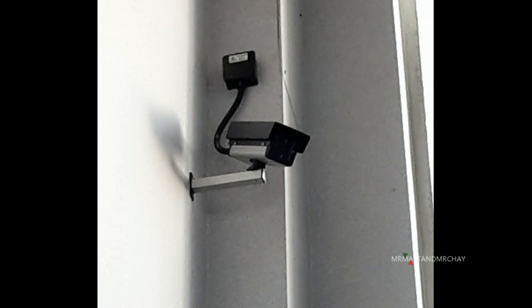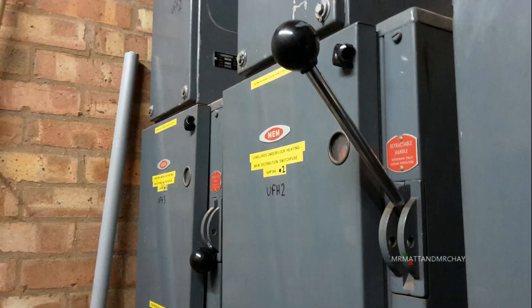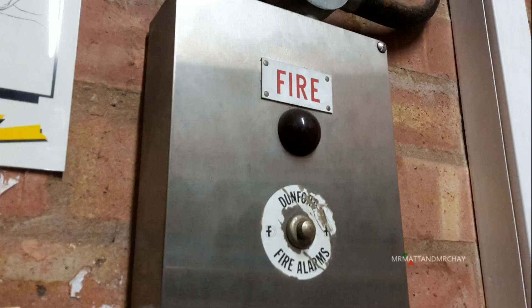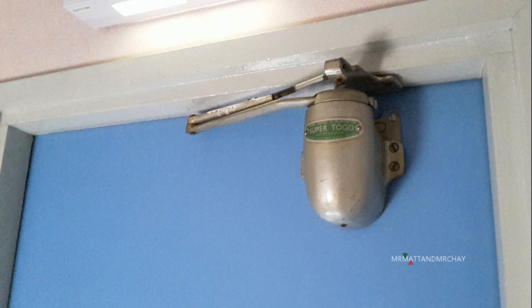I do like this building. Dummy cameras, old electrical switchgear, some very old fire alarm equipment, an old alarm box, old door closers.